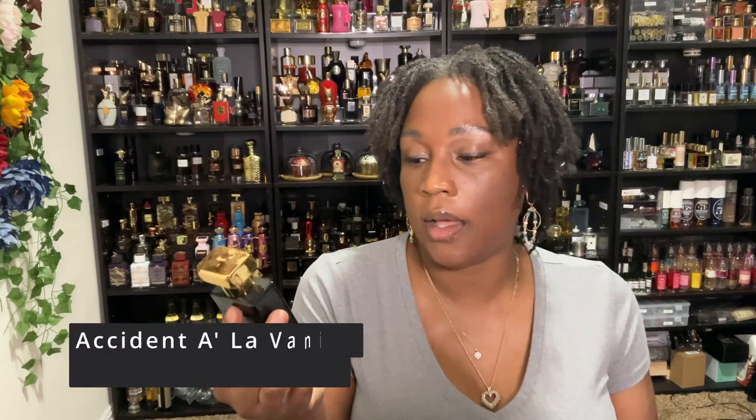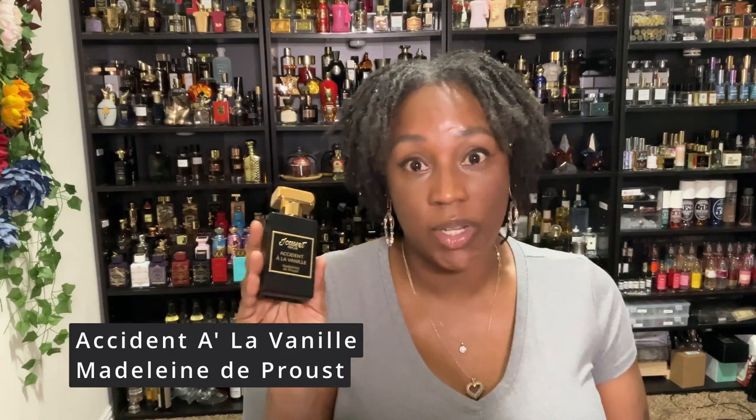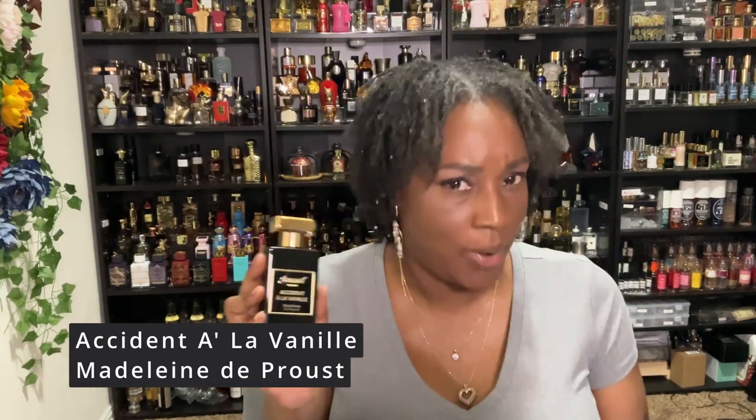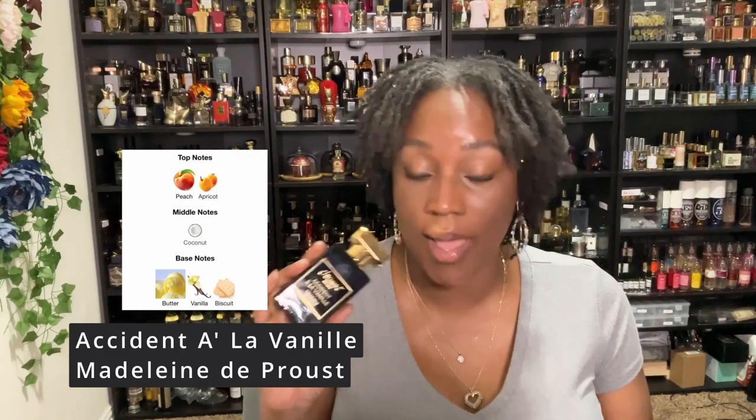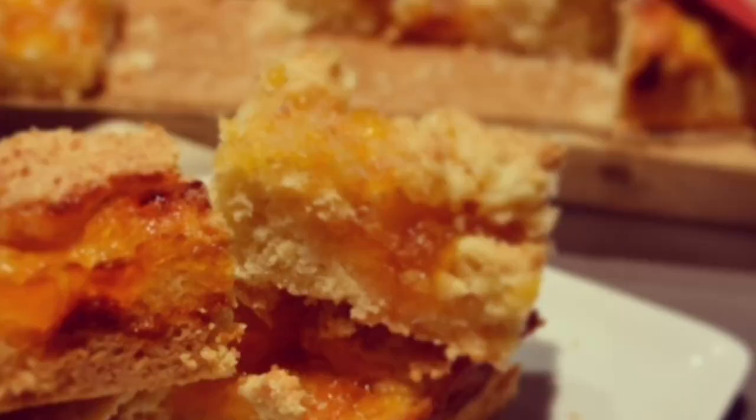This one is Accident La Vanilla Madeleine da Poust — this is how my apricot desire started. This is the fragrance that made me feel like I don't have enough apricot in my collection. The apricot in this one is jammy, it's delicious, it's fruity — I think it's because apricot and peach are blended together with a bit of coconut. Keep in mind it's gourmand, so it's going to be buttery — almost like a buttered biscuit with apricot jam. That's what this fragrance is to me.